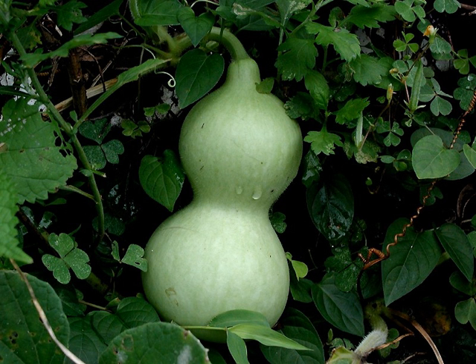When it is fresh, the fruit has a light green smooth skin and white flesh. Calabash fruits have a variety of shapes: they can be huge and rounded, small and bottle-shaped, or slim and serpentine, and they can grow to be over a meter long. Rounder varieties are typically called calabash gourds.